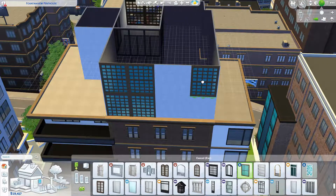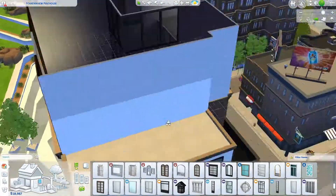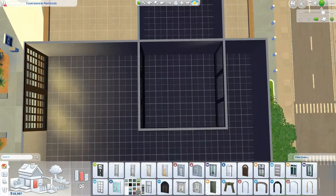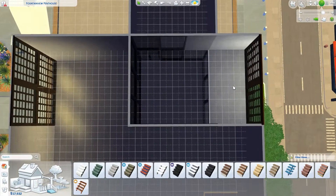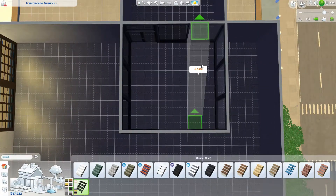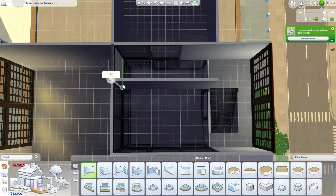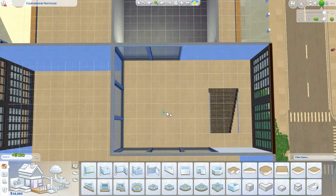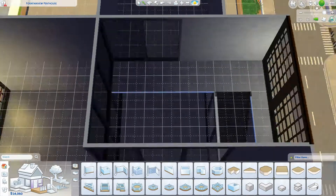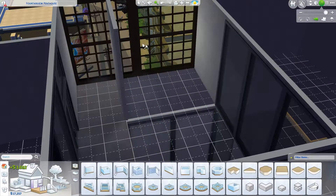So my idea was that these windows I'm placing now — which you have to really think about before you build because they're three tiles wide and it's kind of annoying when they don't fit — would be from the original building. The other ones I'm adding, the clearer windows, have been newly added by whoever made it into an actual livable place. You'll see them a lot side by side and that's the story behind them, and it also meant I didn't have to pile on just rows and rows of them, which didn't look that realistic.